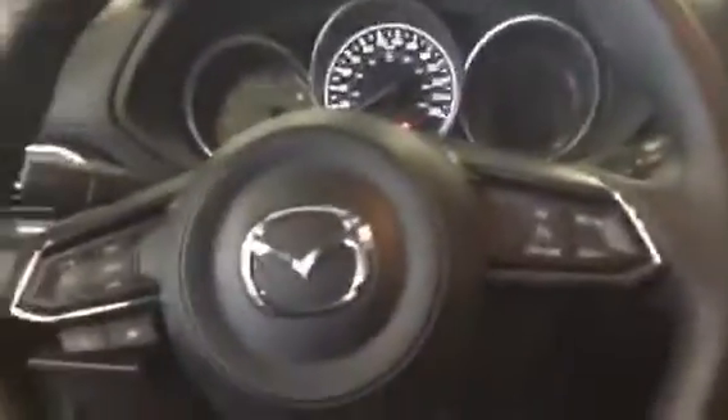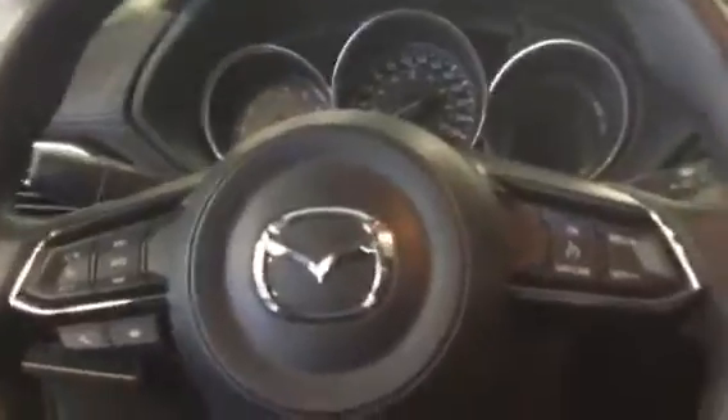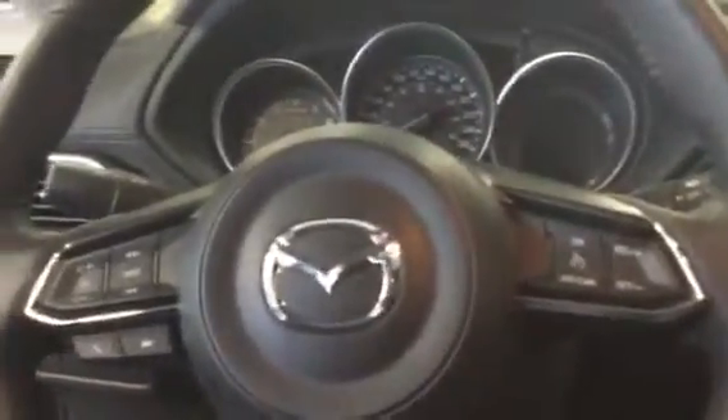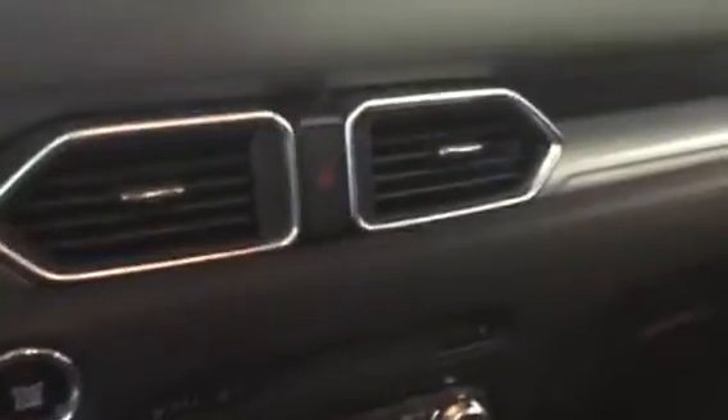Heated steering wheel, and also comes with the Bluetooth control, stereo control, and the cruise control on the steering wheel as well. Gives you the extra convenience, especially when you're driving. Touchscreen, stereo control, and also the dual climate control and the center console right there to give you the extra comfort.